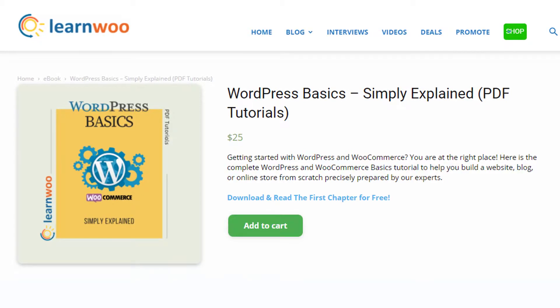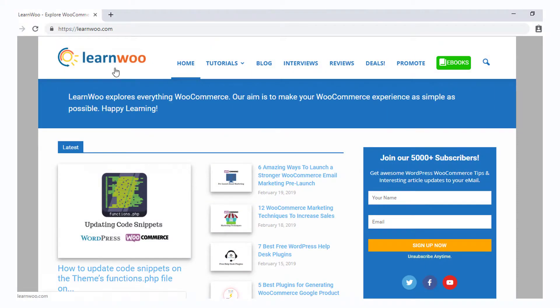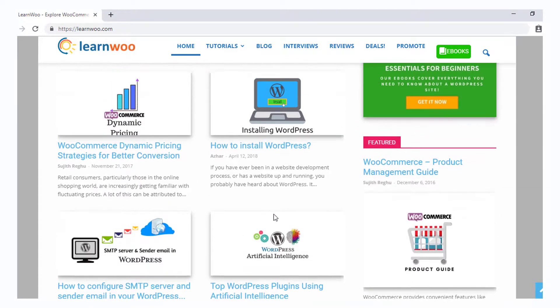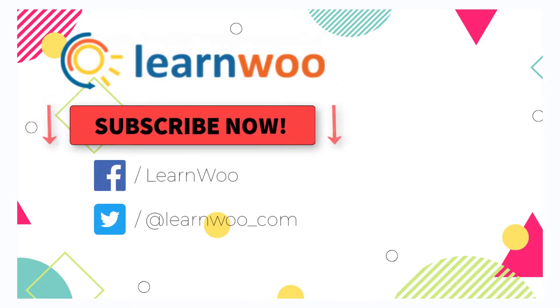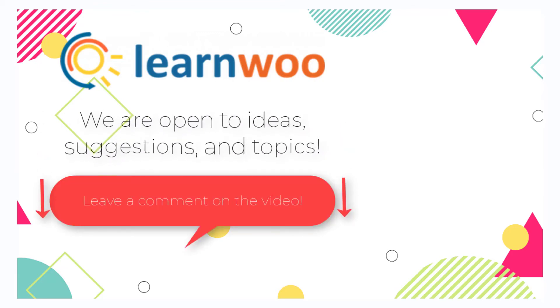Don't forget to check out LearnWoo's WordPress tutorials that will help you understand all the essential aspects involved in setting up a website or an ecommerce store. Check out LearnWoo.com for more articles, videos, and resources related to WordPress and WooCommerce. Please subscribe to our YouTube channel and follow us on our social media channels. Do let us know in the comments section if you want us to cover a specific topic or if you have any ideas or suggestions.